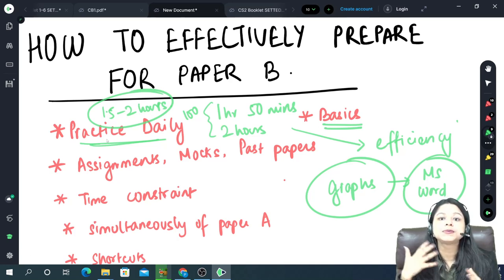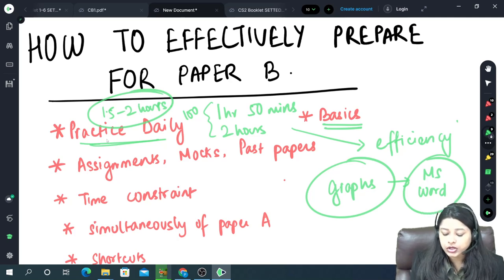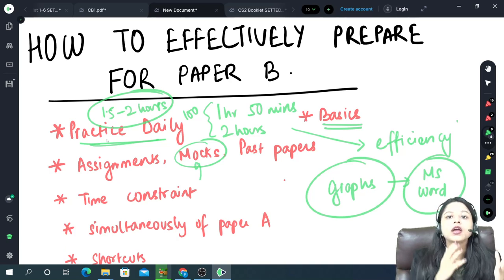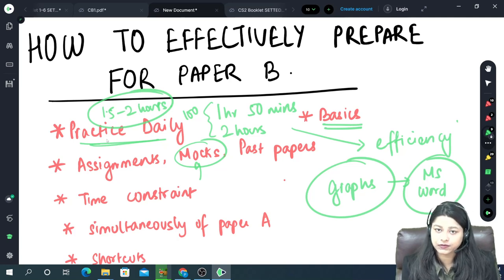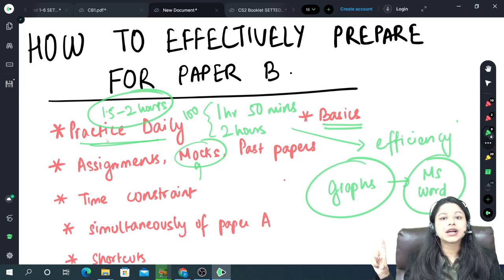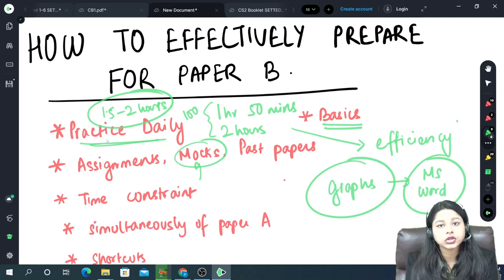Keep saving your work — this will come with habit. When you are practicing at home, make sure you are saving your work every 10 to 15 minutes. And lastly, you have to give the mock exam. If you are taking classes or studying somewhere, make sure you give all the mocks they provide, again in a mock condition. Practice from assignments, past papers, mock exams, and whatever extra questions the teachers give you — make sure you practice all of that.